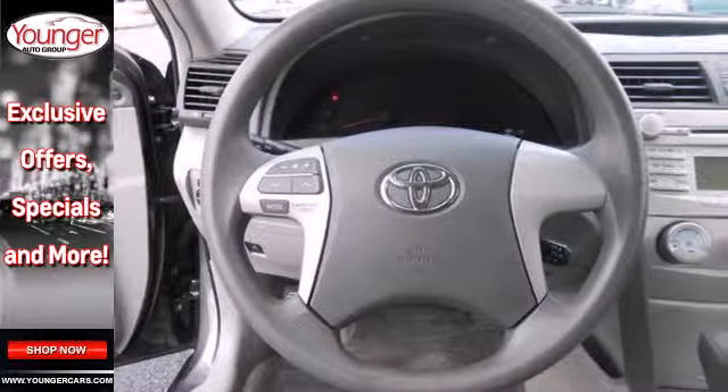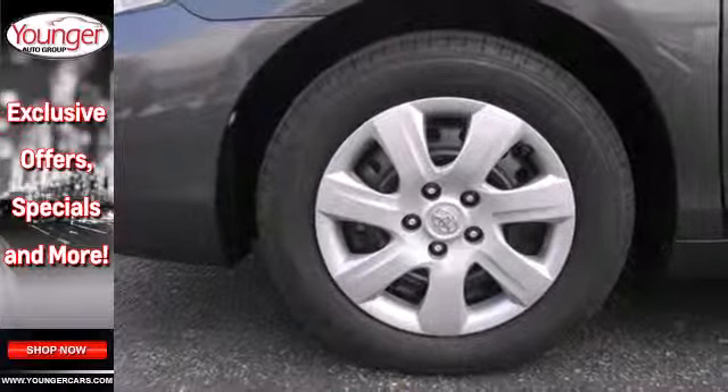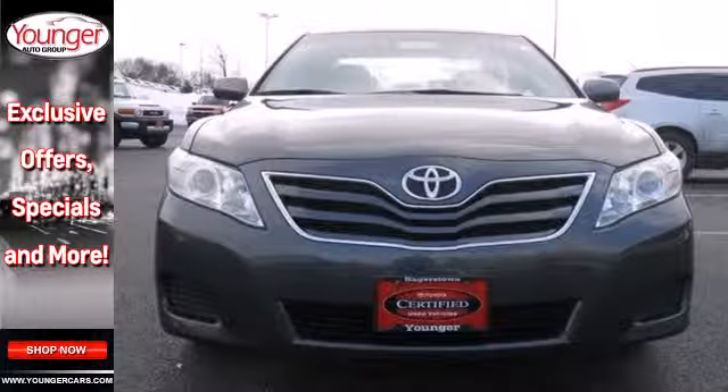With its spirited performance, superb fuel economy, and rock-solid build quality, the acclaimed Camry is a must-see.